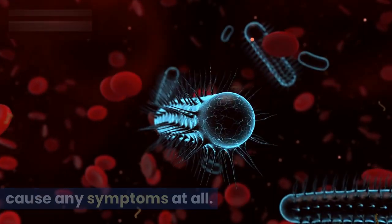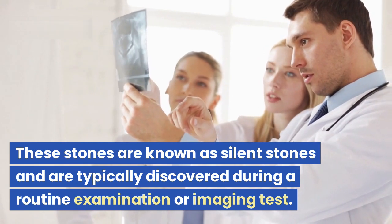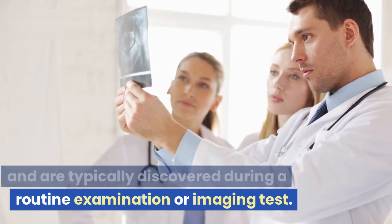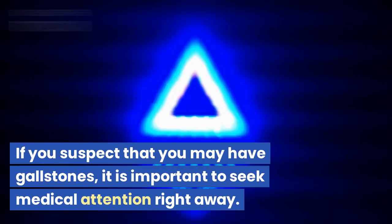In some cases, gallstones may not cause any symptoms at all. These stones are known as silent stones and are typically discovered during a routine examination or imaging test.